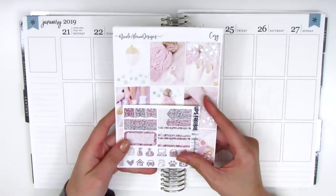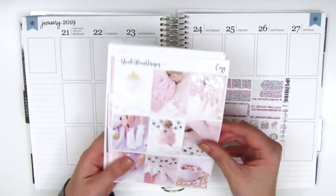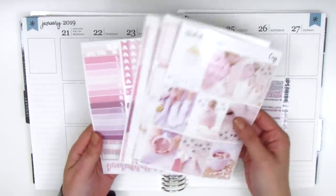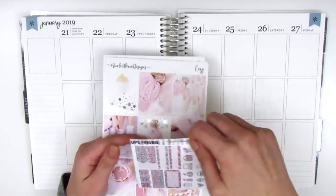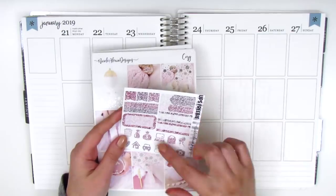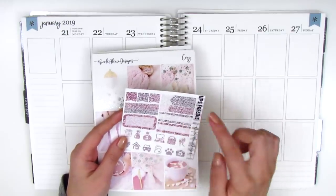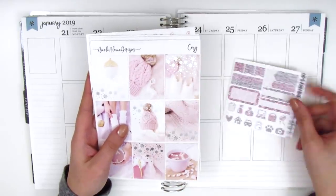This week I'm going to use this gorgeous foiled kit from Nicole Alexia Designs. I purchased the mini kit format which only came with these four sheets. My order also came with this little sampler which has all of these glitter icons, quarter boxes, half boxes, flags, etc. It matches the kit really well so that worked out perfectly.